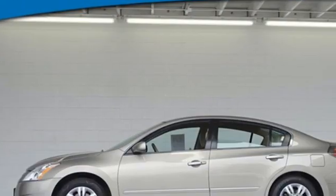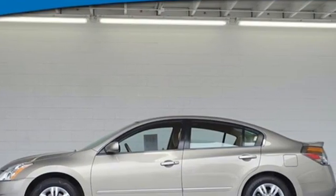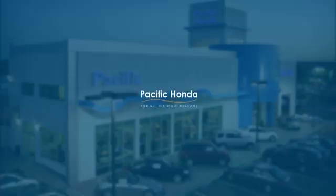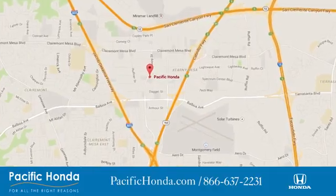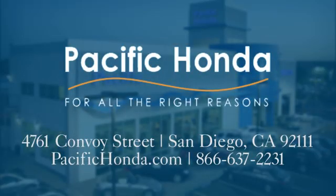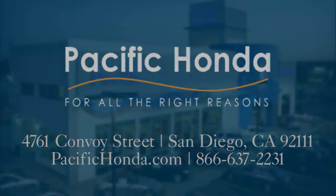If you've been waiting for the perfect time for a test drive, the time is now — experience it today. Pacific Honda, we're centrally located between 805 and 163 south of the 52. Choose Pacific Honda for all the right reasons.